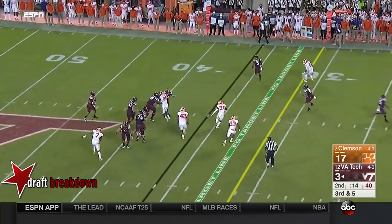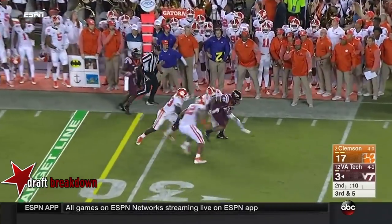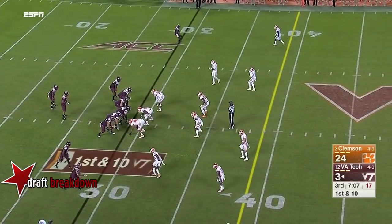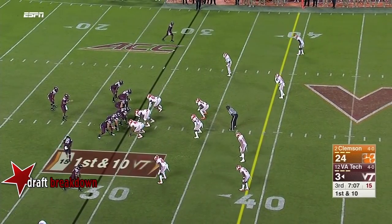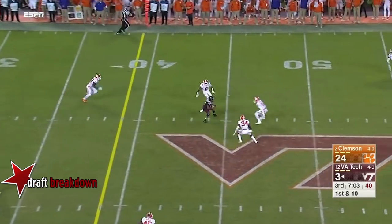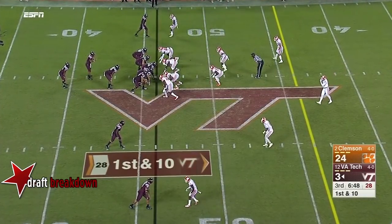He rolled the pocket. Jackson looking, looking, delivers over the middle — catch made, it is a first down. Eric Kumar has been very effective and efficient in the first four games, but this is a big step up in competition. They take it to Savoy, and there's a nice throw in the seam, and a completion out of the backfield.